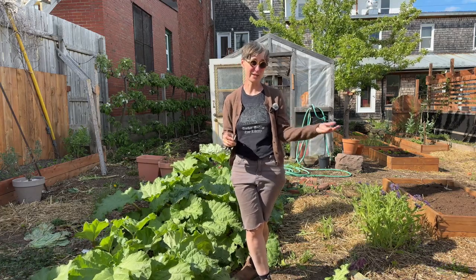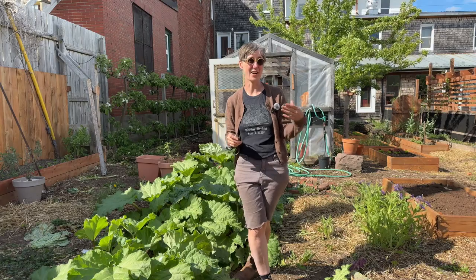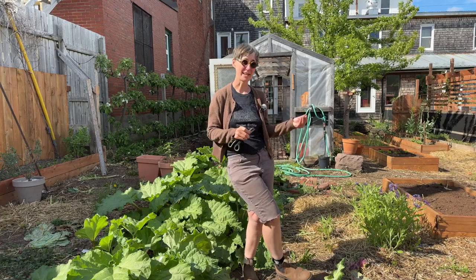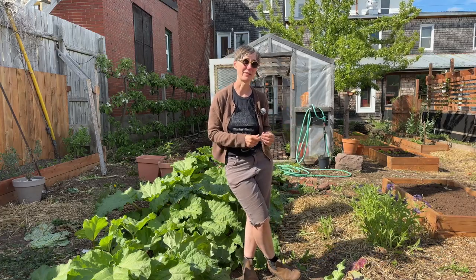That includes seeds that I've planted, transplants that I'm bringing outside and hardening off. I describe hardening off and best practices for doing that to make sure your transplants really thrive in your garden.